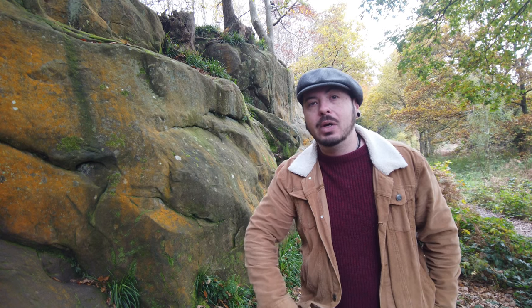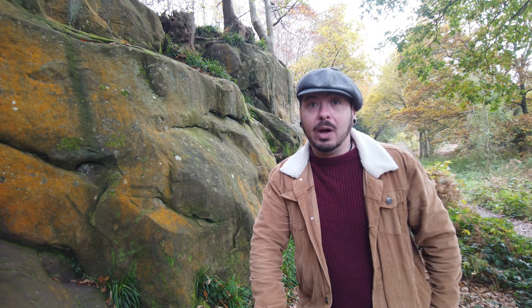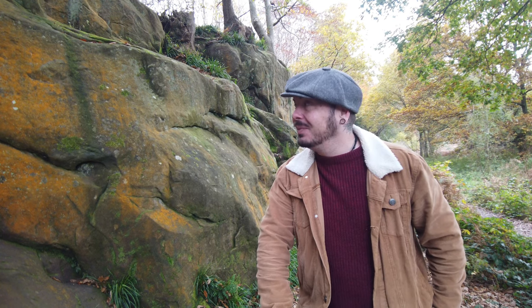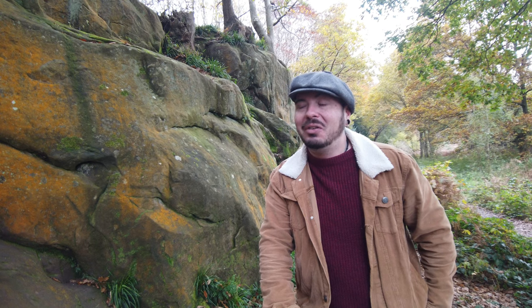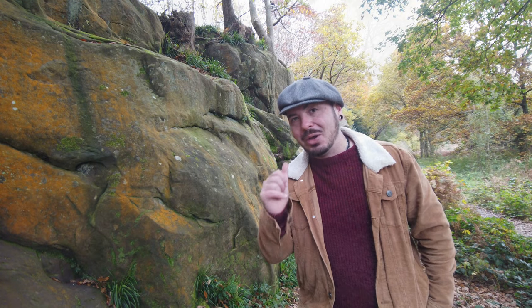Around about 1950 the Forestry Commission took over, and it was about 1958 that a group of rock climbers purchased it. And obviously now this whole sandstone outcrop, like many around, is popular for rock climbers. The leaves are falling, it's properly autumn now, heading towards Christmas. I thought I'd take you round so you can enjoy this wonderful sandstone and the amazing colours.